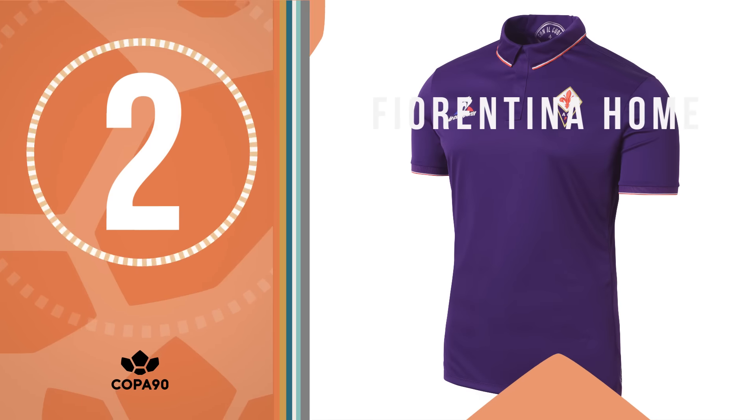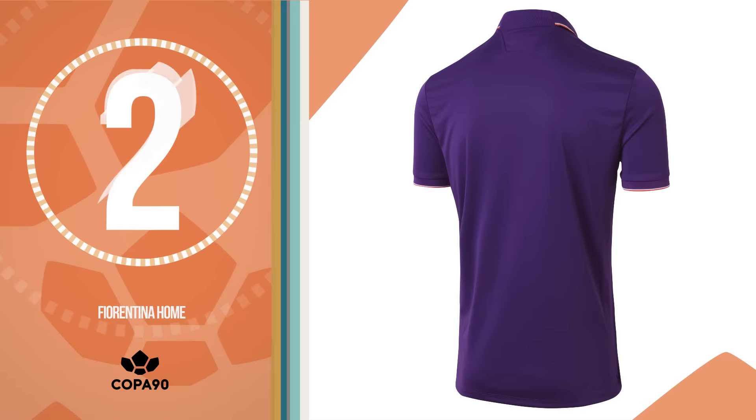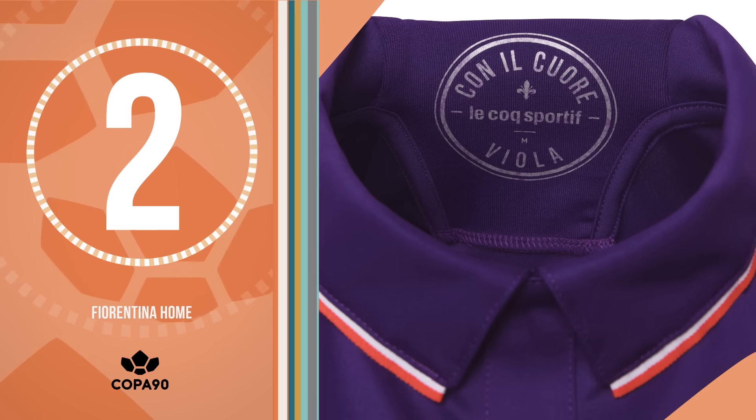Fiorentina in at number 2. It's hard to get Fiorentina home kits wrong on account of the iconic purple hue, but they've smashed it with this neat button-down collar effect.